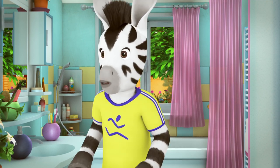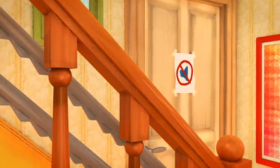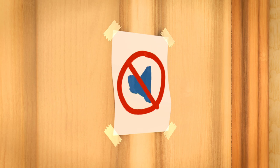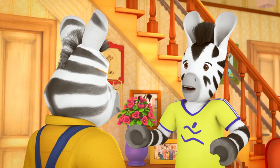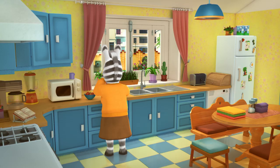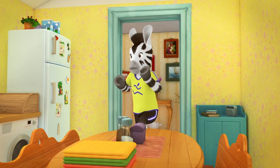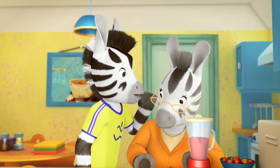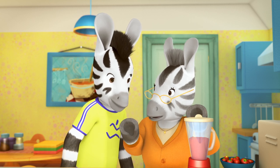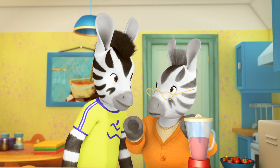Darling! Where are all the towels? Shh! Sue's working on his school science project. He needs a bit of peace and quiet. There you go. We don't want to disturb our budding scientist. I'd better go and tell Mum and Nana too.